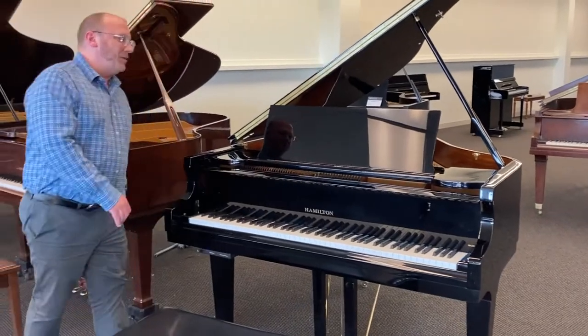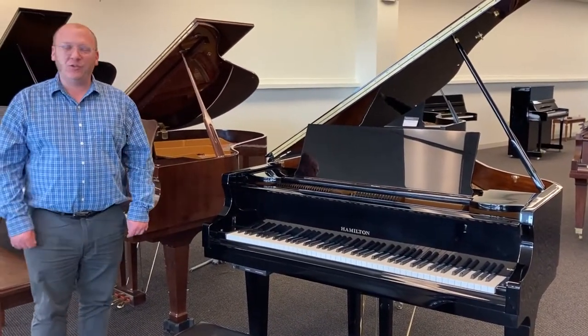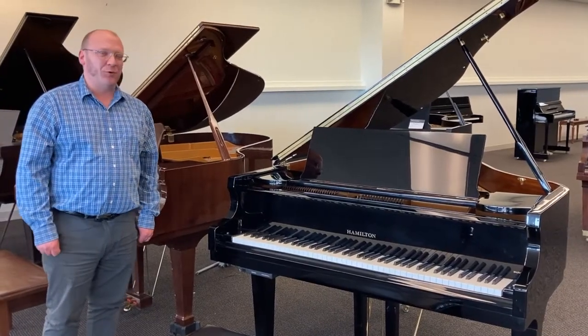There you go — there's the Baldwin Hamilton H396 Parlor Grand Piano. Thank you.